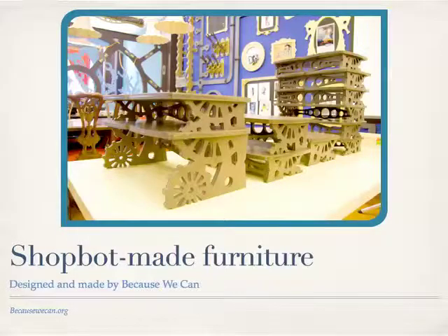Just like a company in Oakland called Because We Can. It's just a couple — two people — and they earn a really nice living making custom furniture and corporate interior design using ShopBot equipment, and just beautiful stuff.